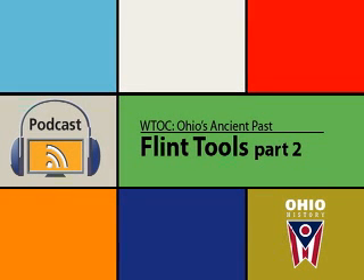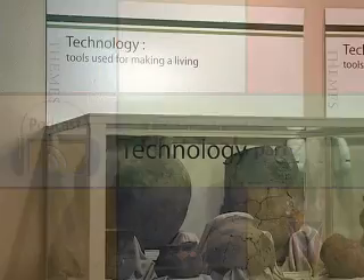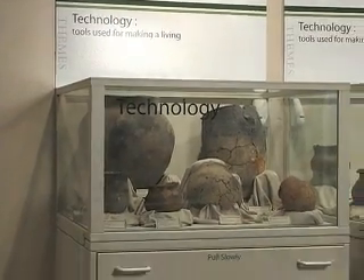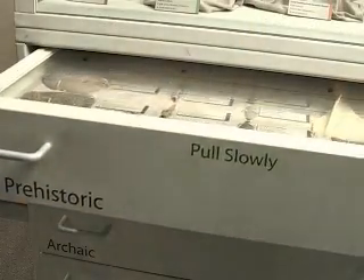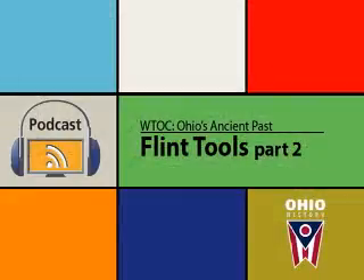This is the Flint Tools Part 2 episode of the Ohio Historical Society's Windows to Our Collections: Ohio's Ancient Past podcast series. You should be at the first technology case. The tools are in the Paleo-Indian period drawer, and also in the late prehistoric period drawer.